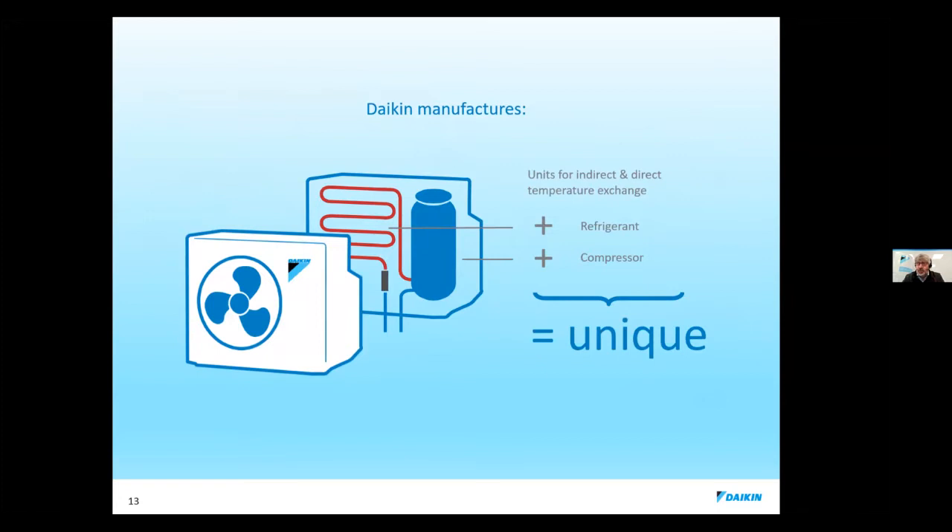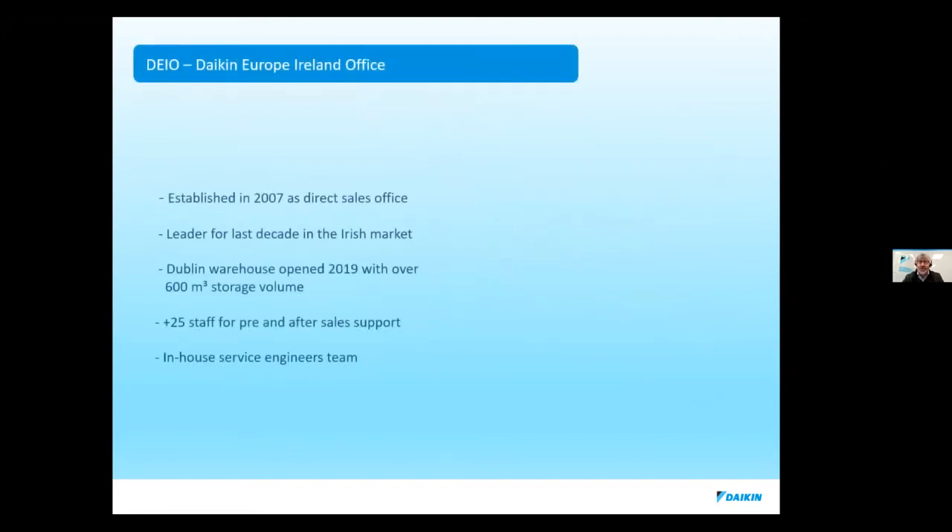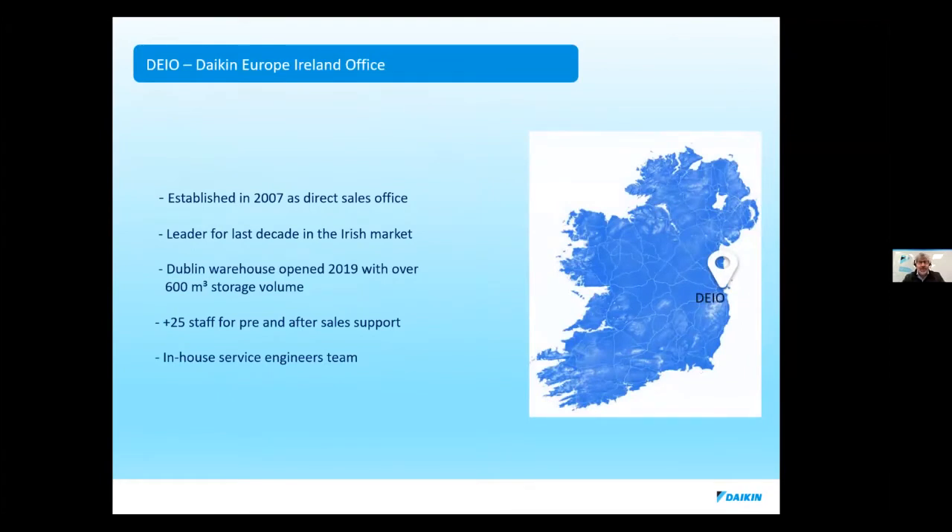What makes us unique as a manufacturer is we're the only manufacturer that makes our own compressor and the refrigerant that goes into it — we supply a lot of other air conditioning manufacturers around the world with refrigerants. We give a 10-year warranty on all our compressors. We're based in Dublin — in City West since 2007 — and we opened a warehouse in 2019 for Brexit, taking everything in from Belgium and delivering either directly to site or storing in our Dublin warehouse. We have 25 staff and we do not install; we provide technical support, training, and commercial support.